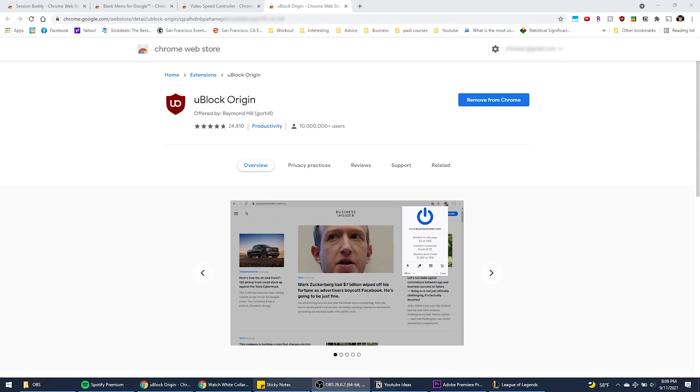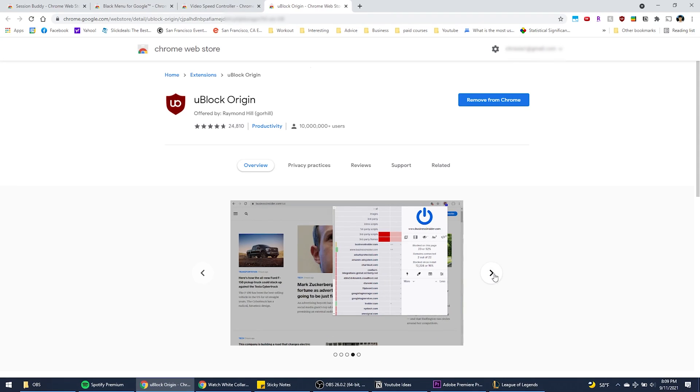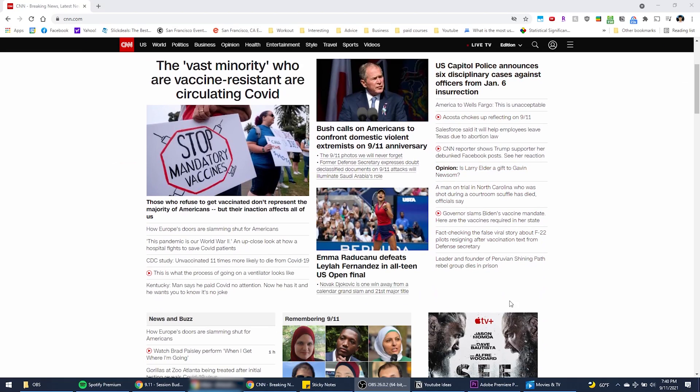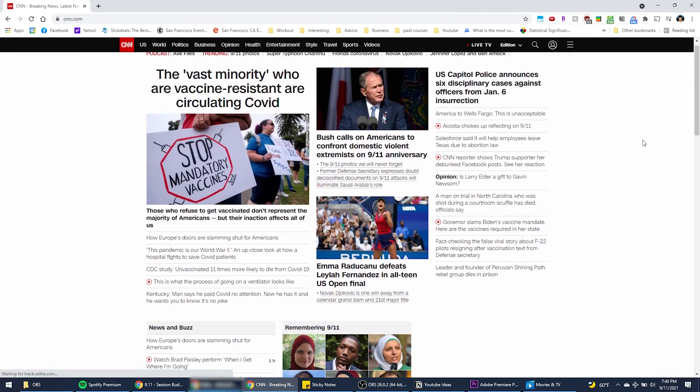Next up is uBlock Origin. I feel like this is a better version of Adblock Plus. It's got around 4.8 stars on the Chrome Web Store, and it's pretty consistently updated. My number one selling point for this is that it blocks YouTube ads, which probably saves me the most time. Take, for example, this webpage CNN — without uBlock turned on, there's a banner ad here, there's another one down here. Now watch what happens when I turn uBlock on and refresh the page. Bam, those ads are gone. Makes for a much better viewing experience.